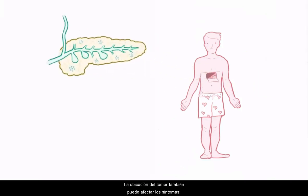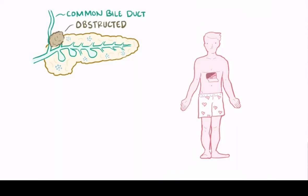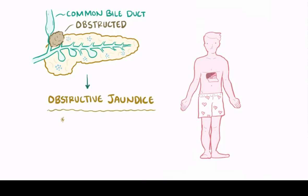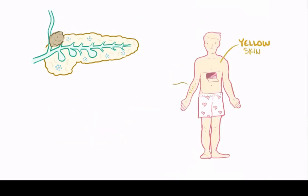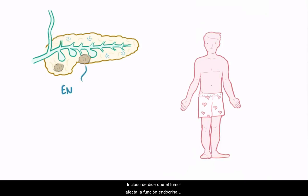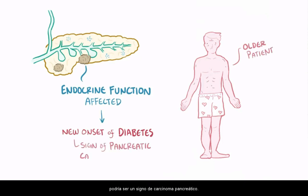The location of the tumor can affect symptoms. If the tumor is in the head of the pancreas, it can block the common bile duct, leading to a backup of bile and obstructive jaundice. Individuals may have loss of appetite, darker urine, lighter stools, and eventually develop pruritus or itchy skin, and their skin may turn yellow. If the tumor affects endocrine function, a new onset of diabetes in an older patient may also be a sign of pancreatic carcinoma.